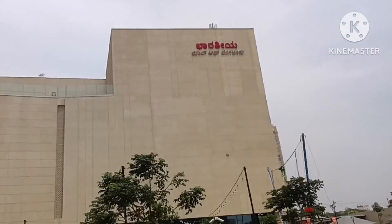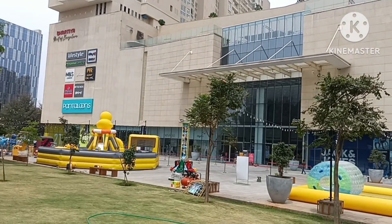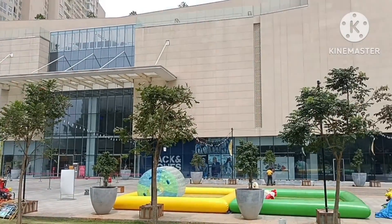Apart from that, they have an eight-acre exclusive open park for the public, which is right in between the IT zone and the mall or Leela Hotel area. Above eight acres of land has been given for open space.